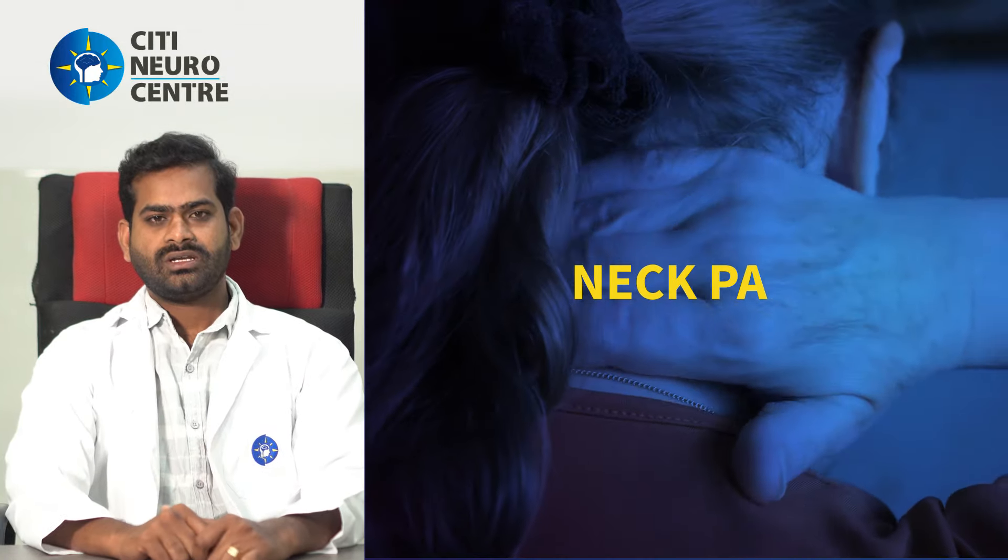Hello, my name is Dr. Anili Aadho, Physiotherapist at CT Neuro Center. Today's topic is neck pain.